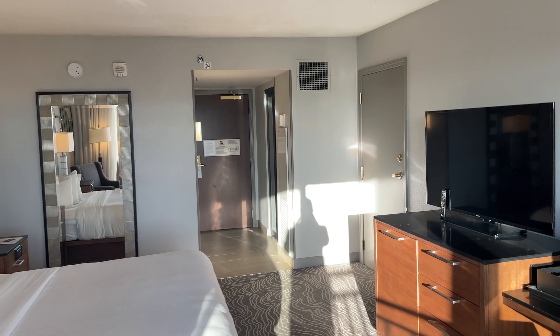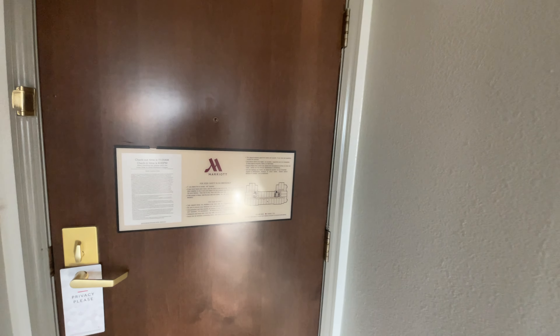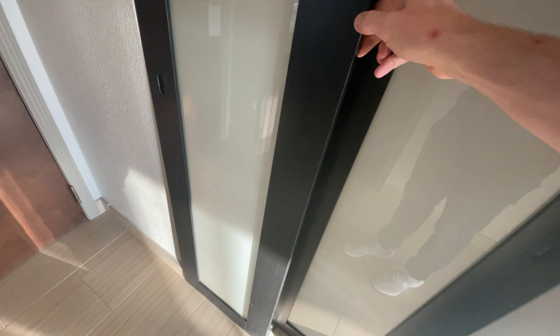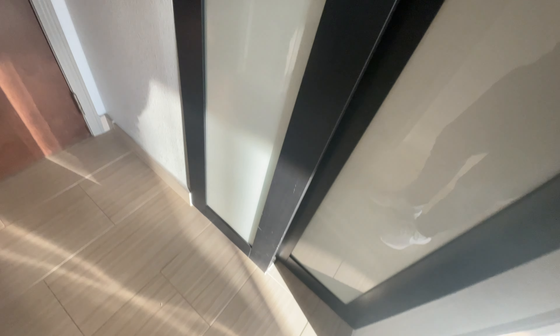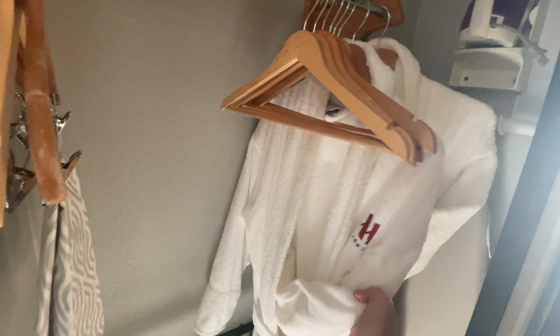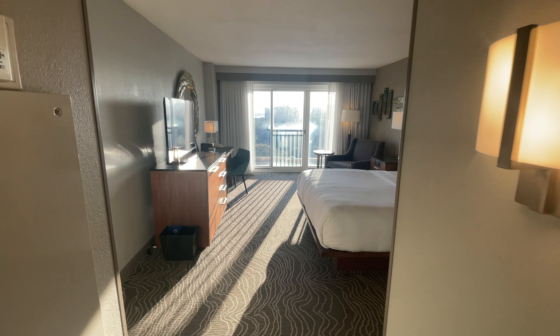Let's begin our tour starting at the entrance, where you have a nice set of sliding smoked doors. They're just kind of hanging here, so be careful about that. They slide open to expose your usual closet with hangers — got some robes, nothing too impressive, but it does the job. Nice contemporary lighting in here.